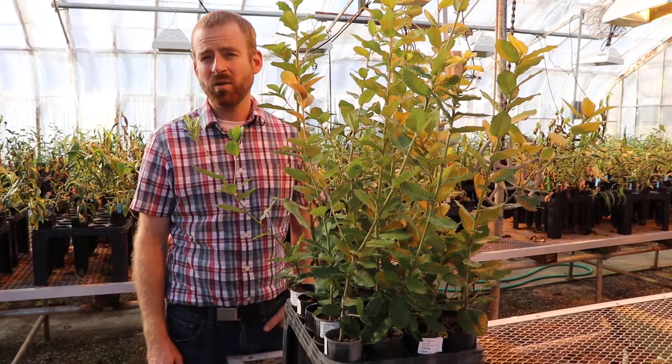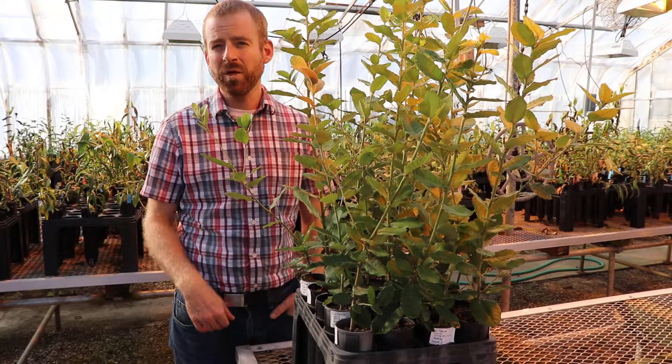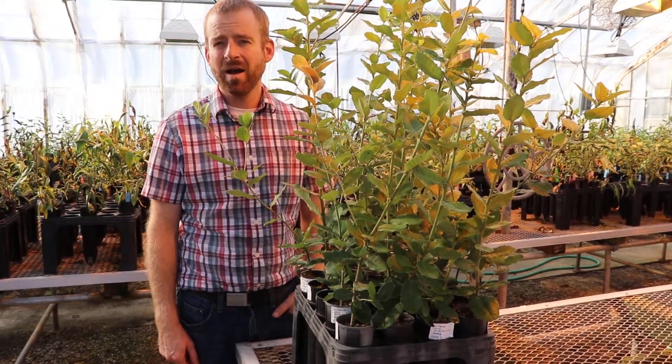The Dorena Genetic Resource Center grows the acorns. They bring them up here and then we do resistance screening in a growth chamber.